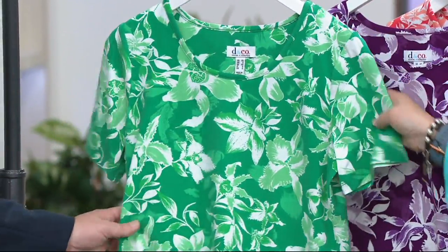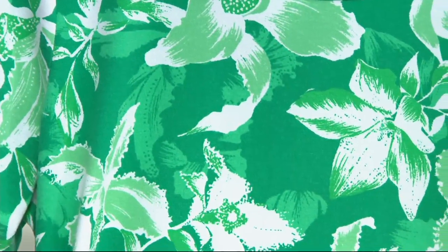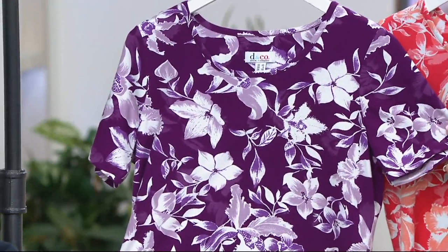Look at this fun green one — this is called spring jade, but it's got that pop of a light spearmint color running through it. Really fun. And here's our new color — don't wait on that because I bet it's going to be popular. Bright plum.